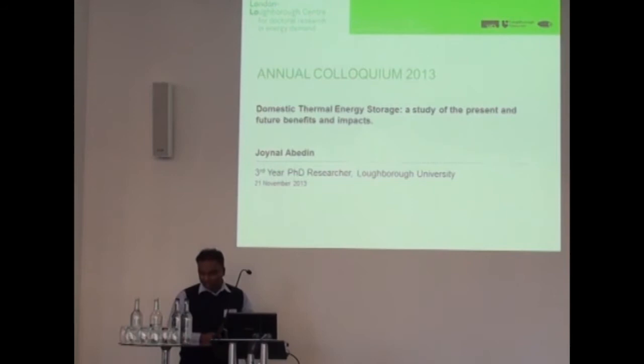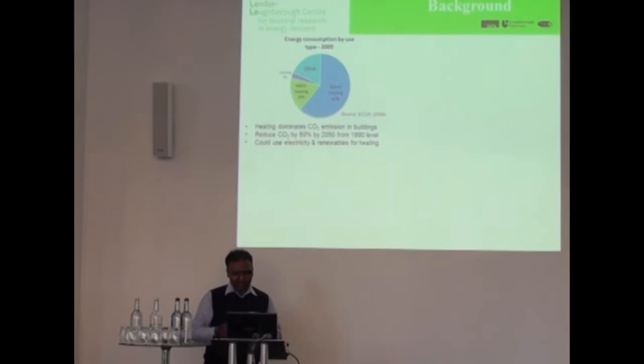Shifting Energy Demand Using Thermal Energy Storage. We've heard from some of the previous speakers that domestic buildings consume a lot of energy. They are one of the major emitters of CO2.